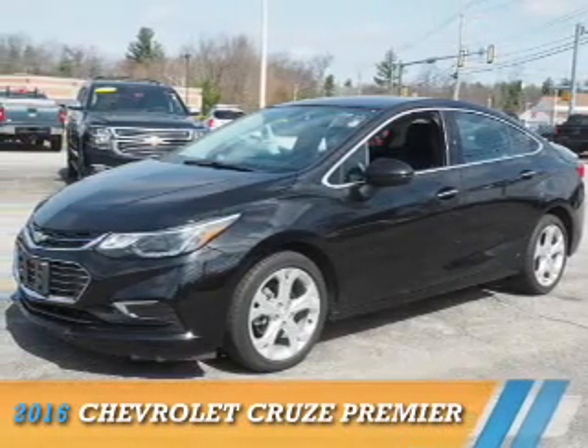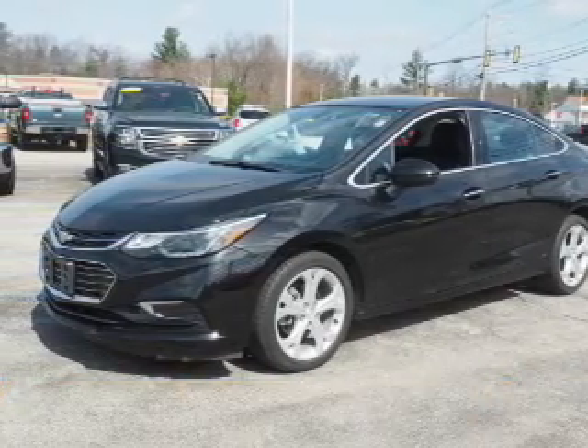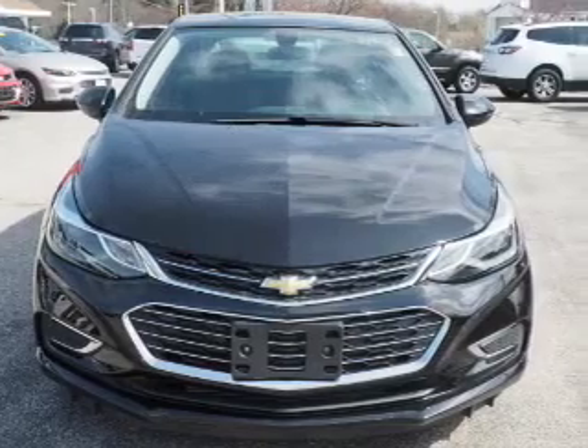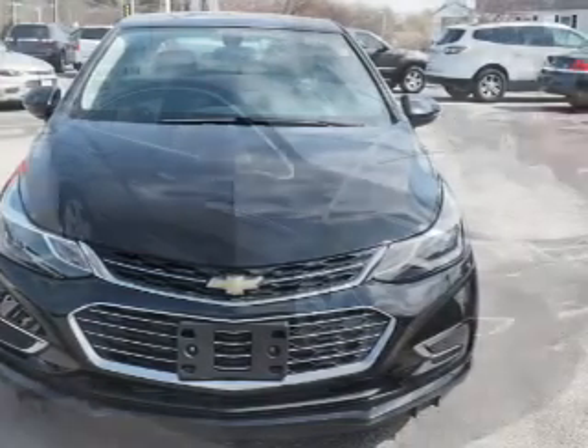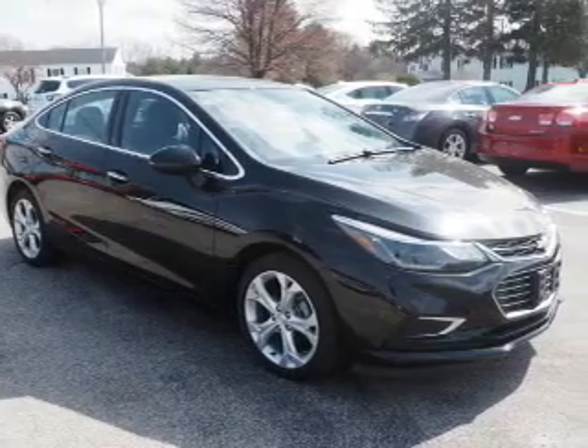Presenting the 2016 Chevrolet Cruze. It's powered by front-wheel drive, a 1.4-liter, four-cylinder engine, and an automatic transmission.